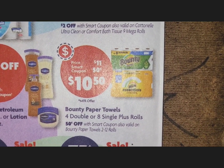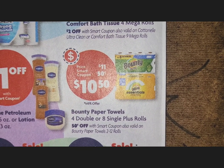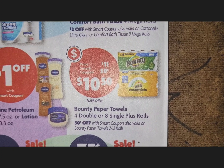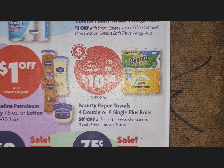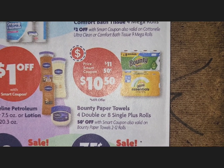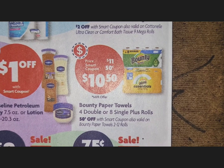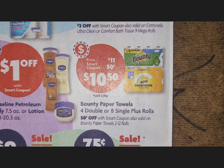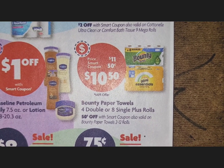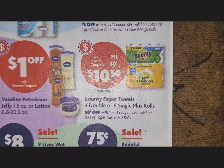Last but not least, Bounty paper towels. Bounty is on sale everywhere, so check which deal works best for your pocket. Here at Family Dollar the regular price is $11, but there is a 50-cents-off coupon, so you can pick up one pack of Bounty — four double or eight single rolls — for $10.50.